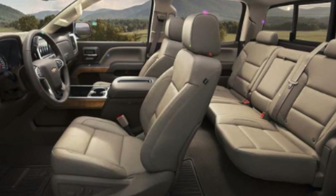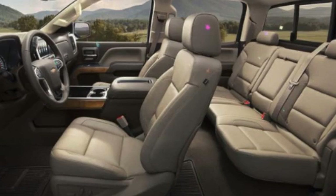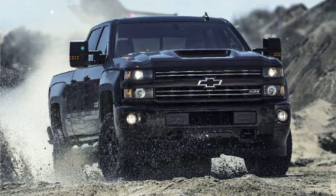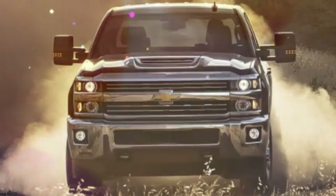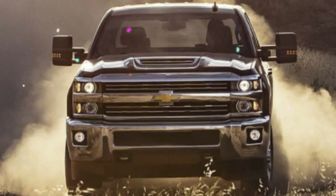When it comes to options, the Silverado 2500 HD offers the 6.6-liter Duramax turbodiesel engine, power adjustable pedals, front and rear park assist, a heavy-duty trailer package, and four-wheel drive. Optional safety features include forward collision alert and a lane departure warning system that vibrates the driver's seat if the truck starts to drift from its lane.